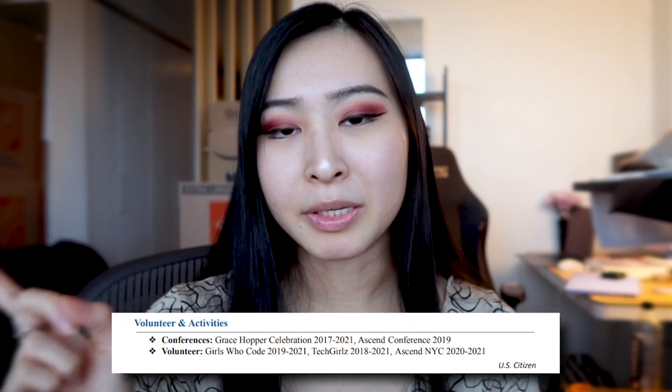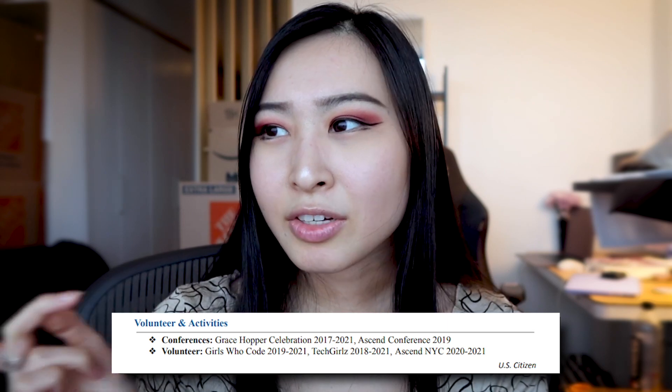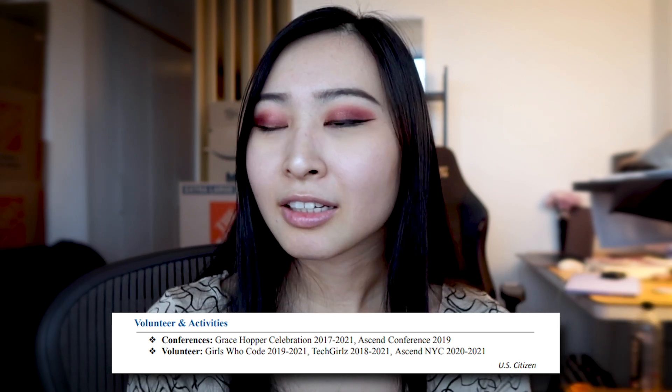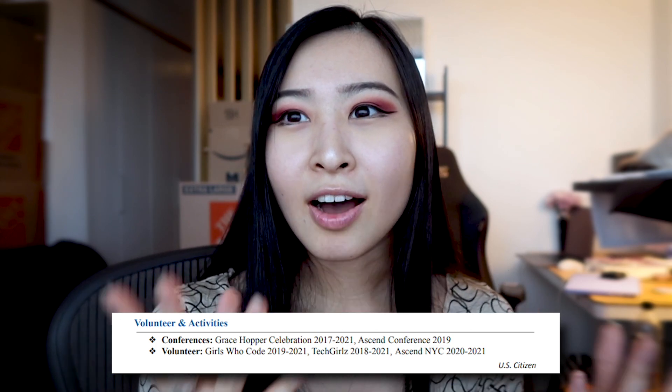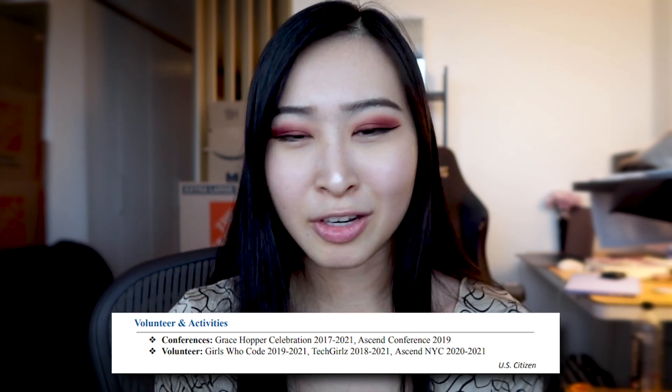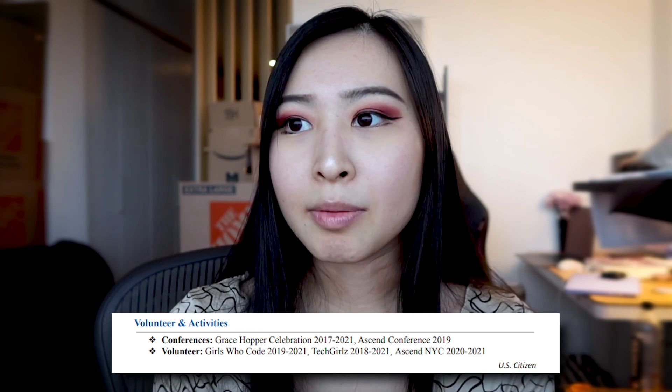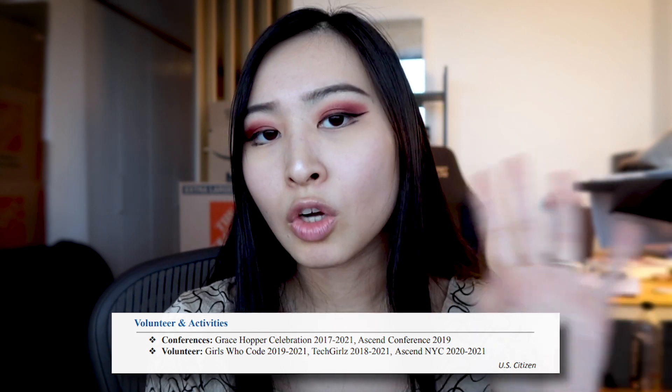At the bottom right corner of my resume it says 'U.S. Citizen.' I got this advice from a career counselor at my university — if someone sees a non-Euro-centric name, they may assume you need visa sponsorship, and many companies don't offer sponsorships, which could automatically put your resume in the no pile. So I added it there. Whether you're a U.S. citizen, permanent resident, or international, sponsorship is very hard to come by nowadays.